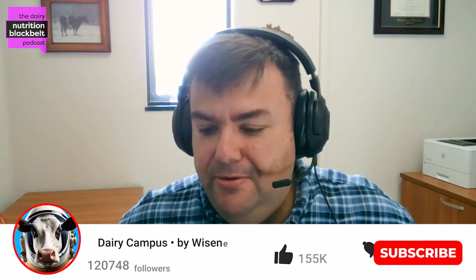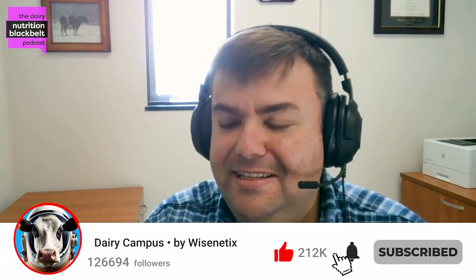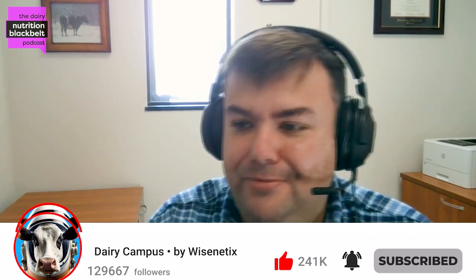Hello everyone. My name is Luis Ferroredo and I'm one of the hosts of the Dairy Nutrition Black Belt podcast. Today we have the privilege of receiving Dr. Gene Drakeley from the University of Illinois. Could you please give us a brief background about yourself?